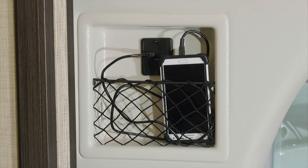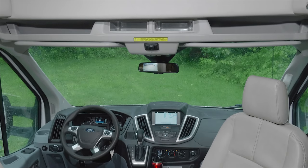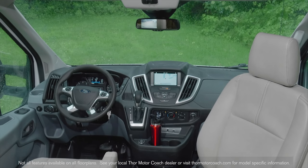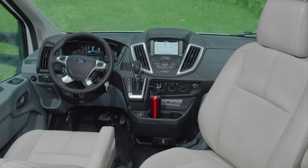Over here is the perfect place to store and charge your devices, and the 23TW is equipped with the Wi-Fi Ranger Wi-Fi extender. The great tech extends to your dash — the 23TW comes with Ford Sync 3 featuring navigation, hands-free calling, 911 assist, Sirius XM, and Android Auto.